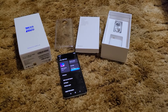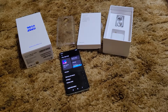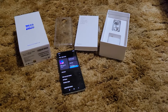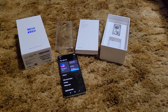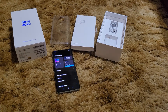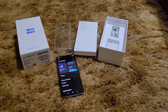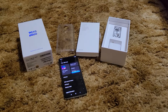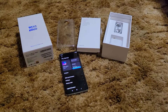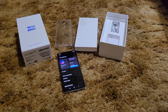The 6GB Dimensity 1000 Plus model gets UFS 3.1 and DDR5 RAM — on the POCO F2 Pro, I believe the 6GB was capped at UFS 3.0 and DDR4. Hit me up in the comments and don't roast me too bad on the length. I have plenty more videos coming — the BLU G90 Pro, Red Magic 5S, Galaxy Note 20, and the TicWatch GTX as well. Peace out y'all, till next time.